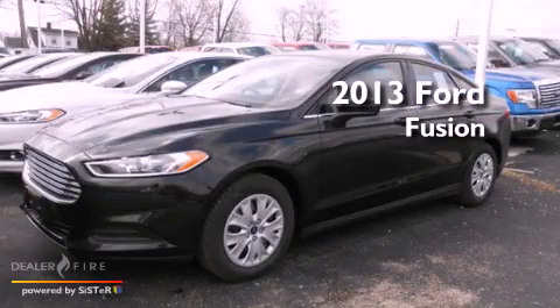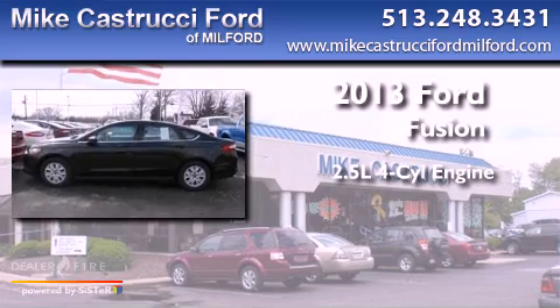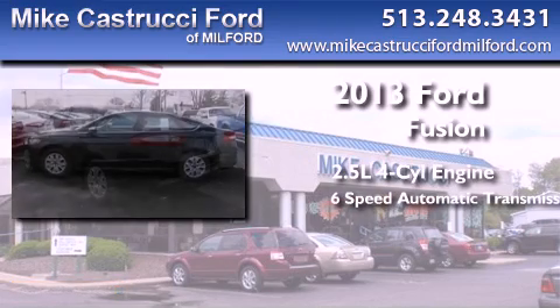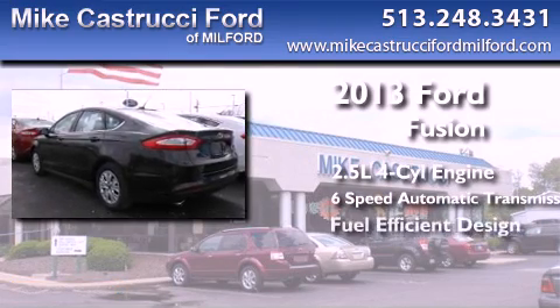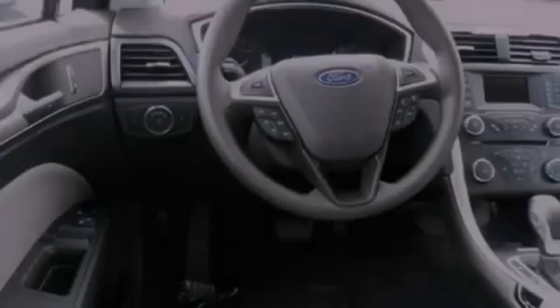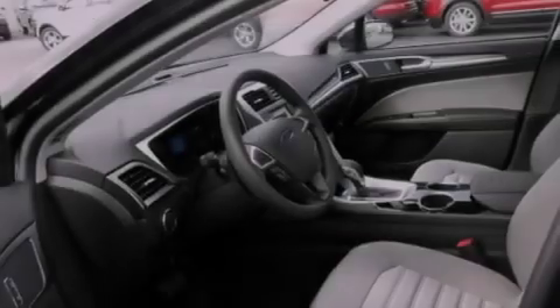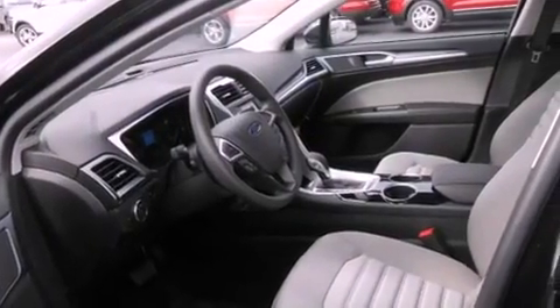This is a brand new 2013 Ford Fusion. It features a 2.5-liter 4-cylinder engine and a 6-speed automatic transmission. With an EPA estimated rating of 34 miles per gallon on the highway, this automobile does not compromise its fuel efficiency for size, comfort or fun.